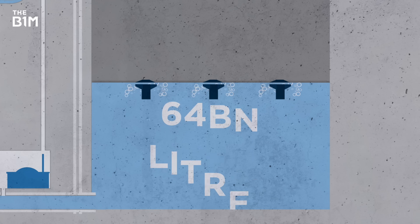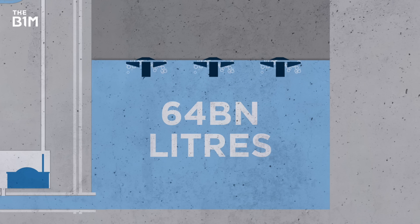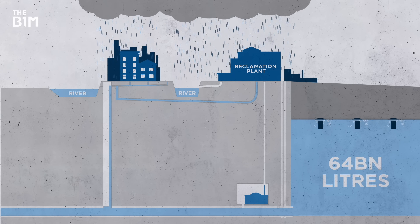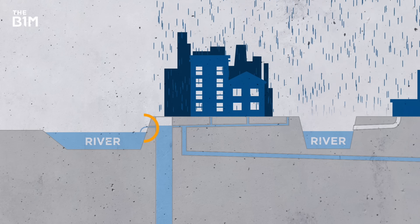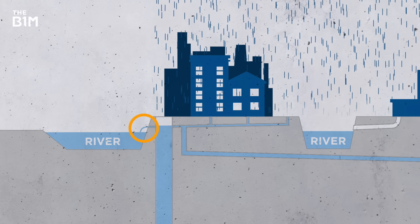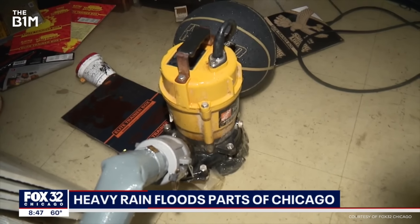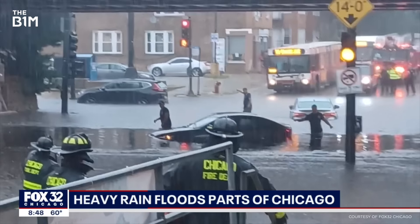64 billion litres may sound like a lot of water — and it certainly is. But during big storms, the system can and will hit capacity. When that happens, it'll revert to the original process of redirecting the combined overflow into the waterways. That can cause polluted water to flood streets and basements. And further effects of climate change could, of course, make that a much more regular occurrence.